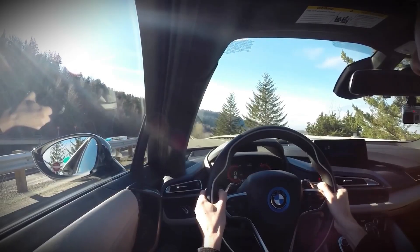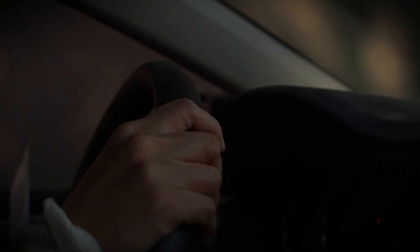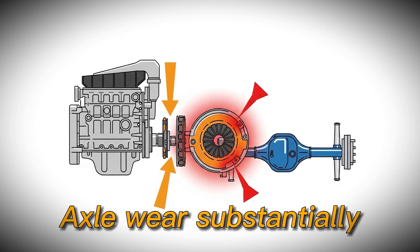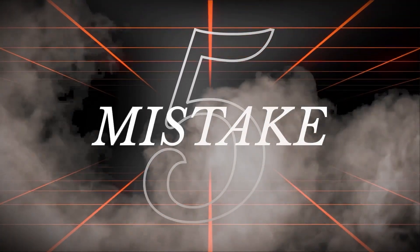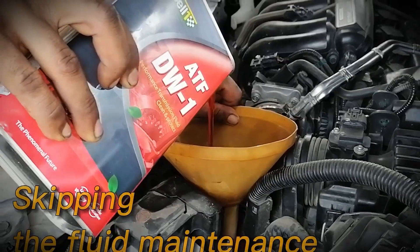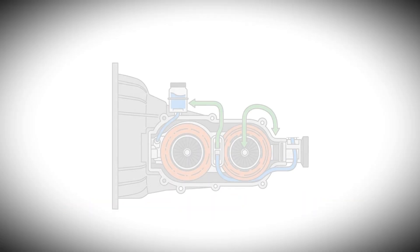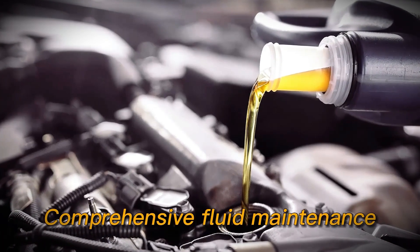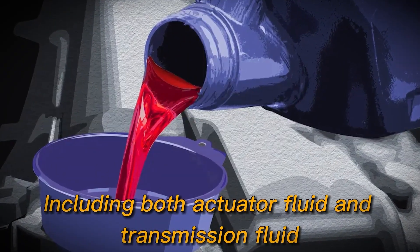The key is understanding that these features are designed for occasional use, not regular operation, and frequent use of launch control features accelerates clutch and axle wear substantially. The fifth critical error that can destroy your dual-clutch transmission through simple neglect is skipping the fluid maintenance that keeps your transmission alive. The most critical factor in preventing dual-clutch failure and extending lifespan is comprehensive fluid maintenance, including both actuator fluid and transmission fluid.